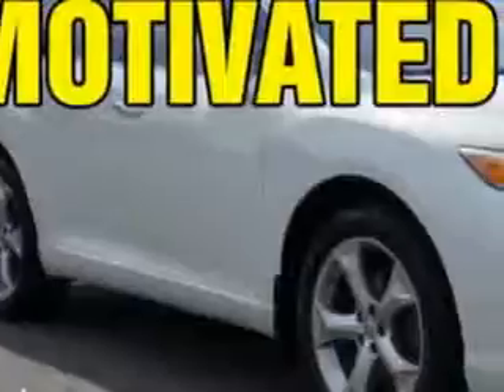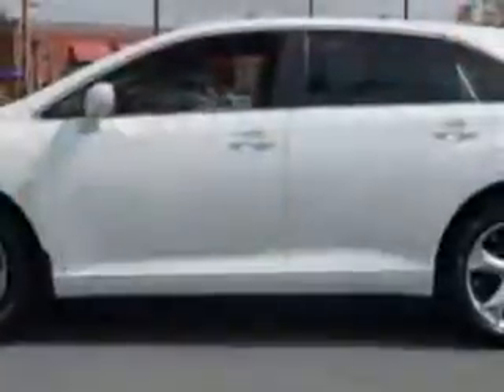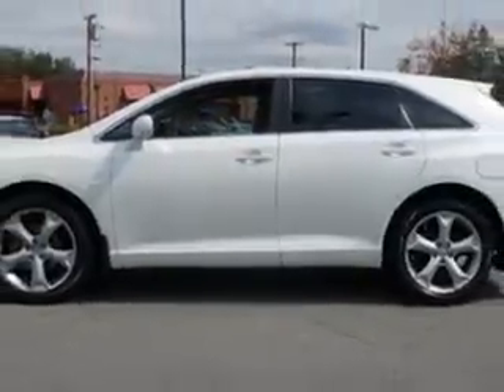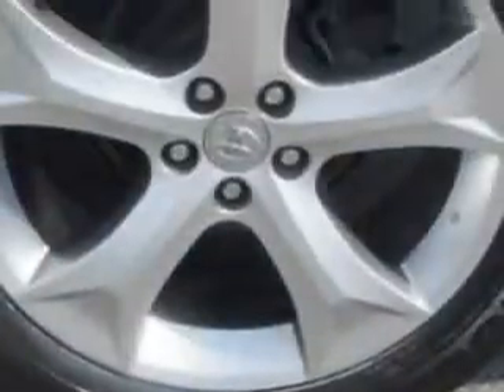You will love this Blizzard Pearl 09 Toyota Venza wagon, equipped with a six-cylinder engine and an automatic transmission. Enjoy an impressive 26 miles to the gallon on this great car with features like alloy wheels, home link universal garage door opener, center console with lighting, driver's seat with adjustable lumbar support, auto-off headlights, and much more.